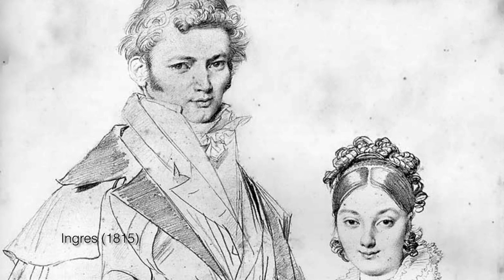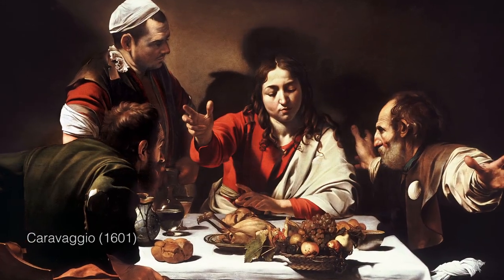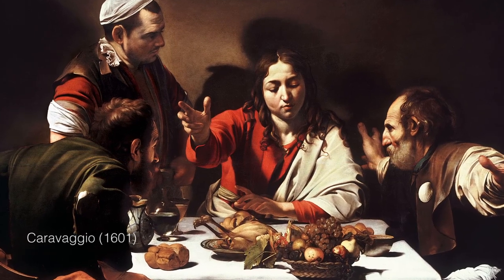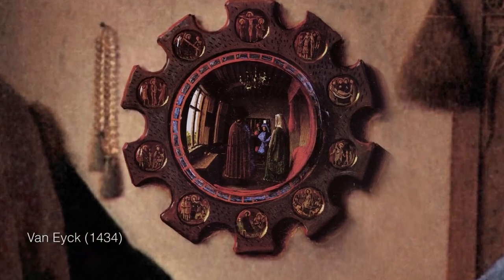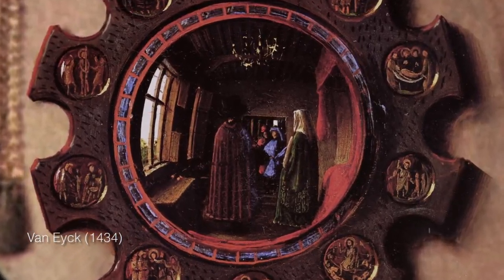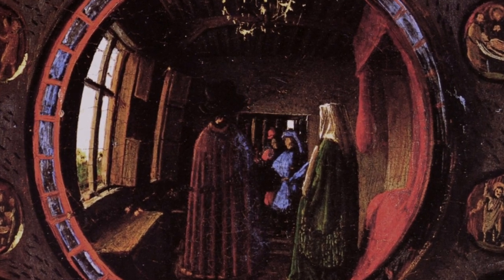By the way, some people really hate this book. They want to believe that the old masters somehow had superhuman drawing abilities, and they think that Hockney is suggesting that the old masters were somehow cheating by using optical drawing aids. But really, it's the opposite. We think it shows that the old masters were even more amazing, because they made it their business to engage with the most cutting edge technologies of their day — optics.